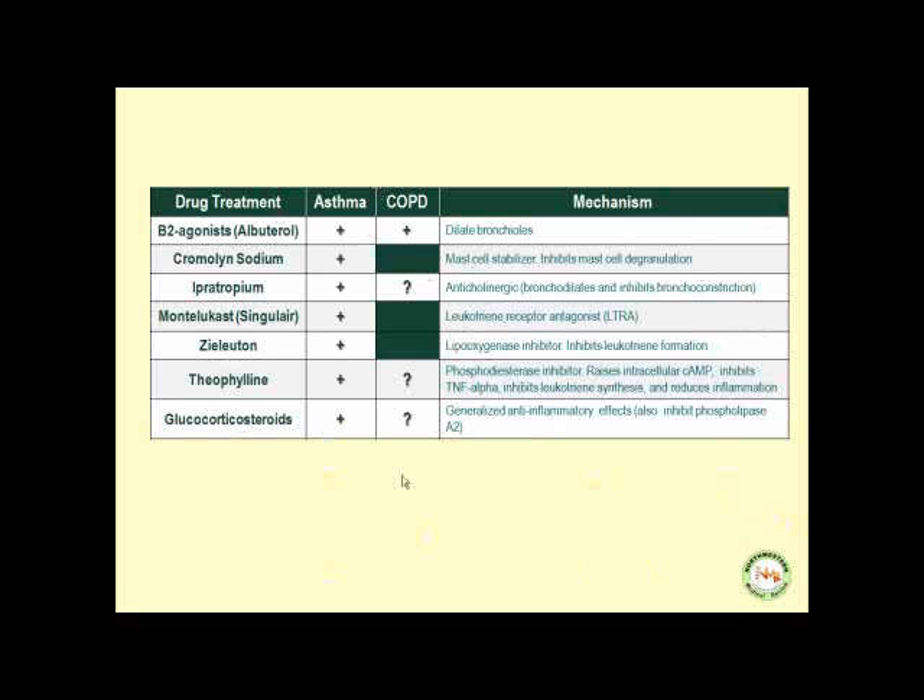Let's look at the treatment options for asthma and COPD. Beta-2 agonists such as albuterol are commonly used in asthma and can be used in COPD, especially when COPD is due to chronic bronchitis — they dilate the bronchioles. Cromolyn sodium is commonly used in asthma and has no function in COPD. It stabilizes mast cells and inhibits mast cell degranulation, so it has a prophylactic effect in asthma.